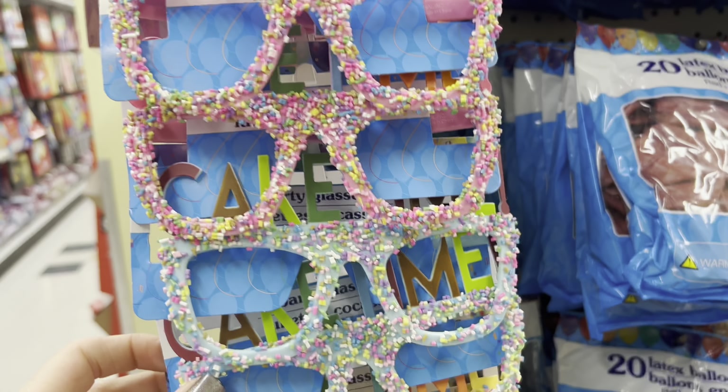I found Holy Bibles at Dollar Tree — full size and the miniatures. The miniatures were $2 and the large size was $1.50.